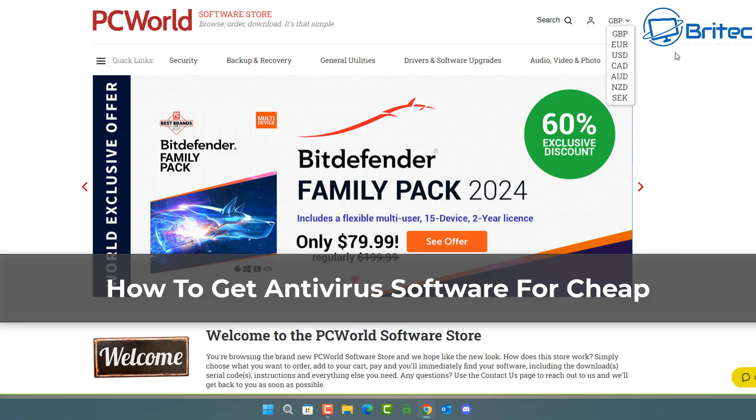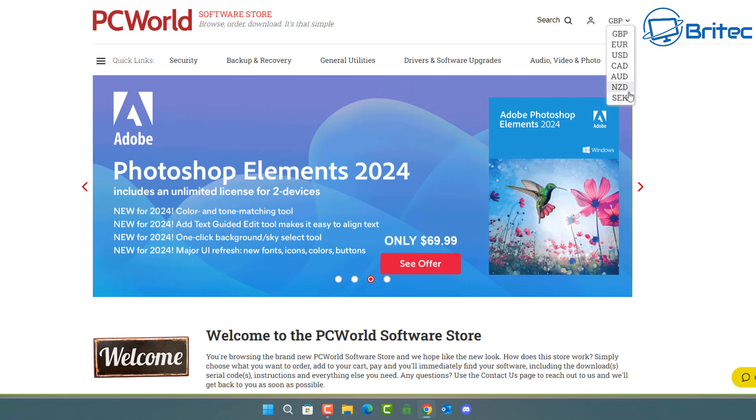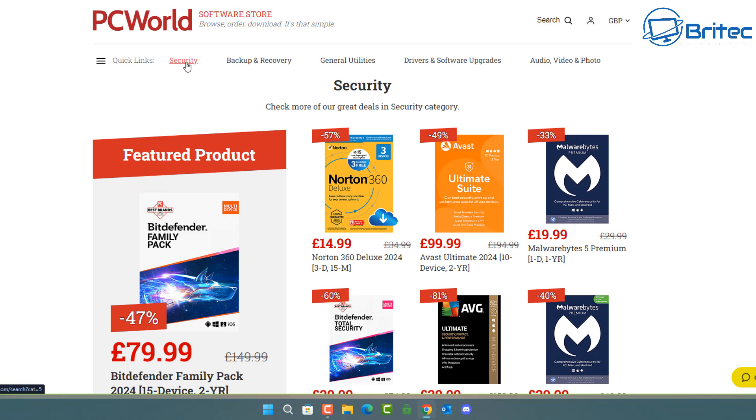Here's another video on how to get antivirus software cheap. There are plenty of sites out there that offer antivirus software at very affordable prices. Sites like the PC World Software Store offer plenty of different software choices. What you're getting here is basically a serial key — no box or fancy packaging, which costs an absolute fortune to produce.